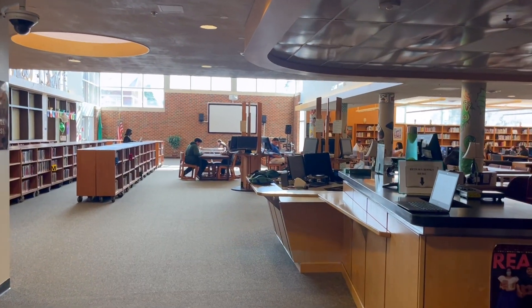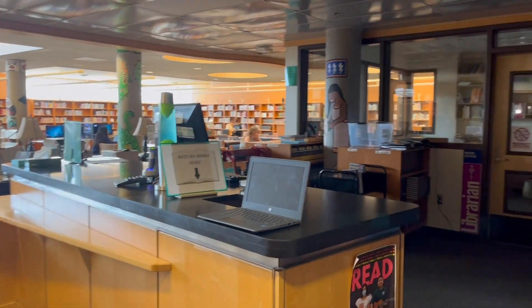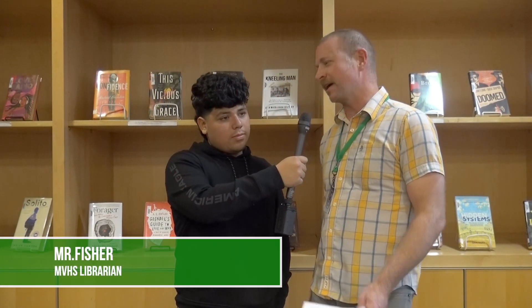Okay, what does a day in your life look like as a librarian? A day in my life as a librarian — it starts off pretty busy when I get here in the morning.